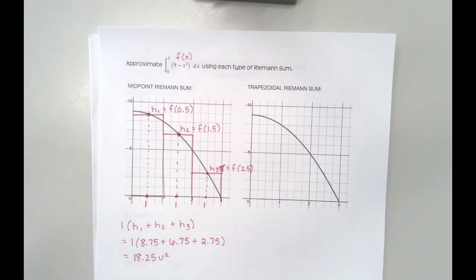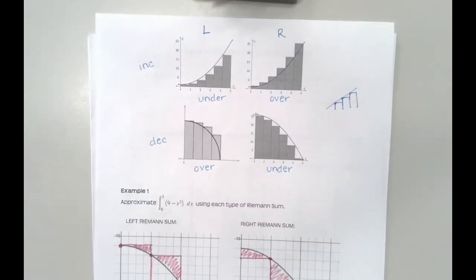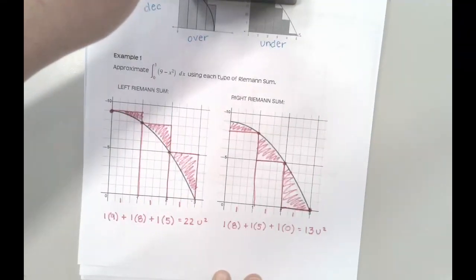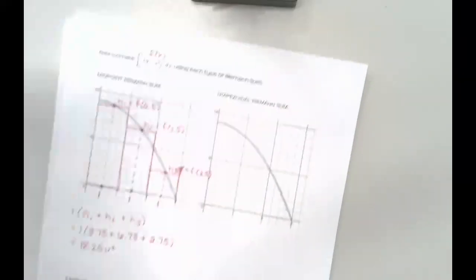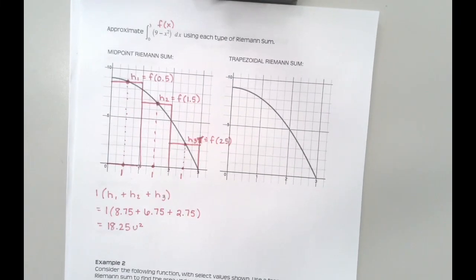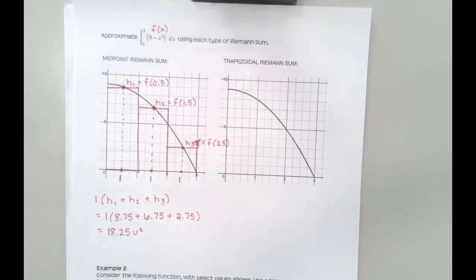If you remember, we said our actual accurate answer is somewhere between 22 and 13, so 18.25 sounds like a more accurate representation of this area. I still can't say it's the exact correct area, but I'm kind of zooming in on what the correct area should be.